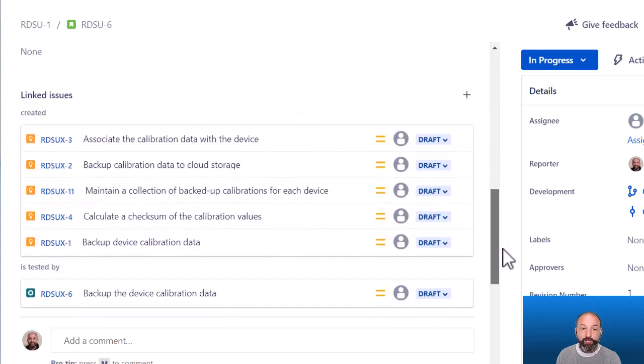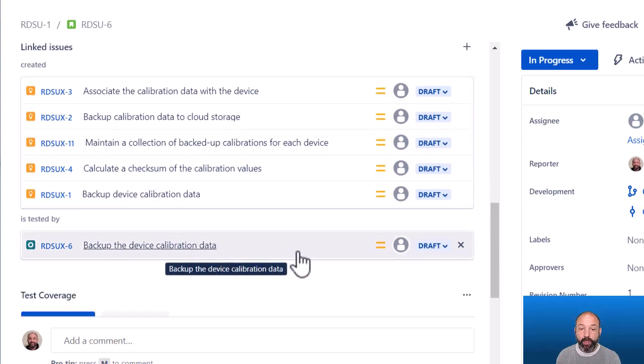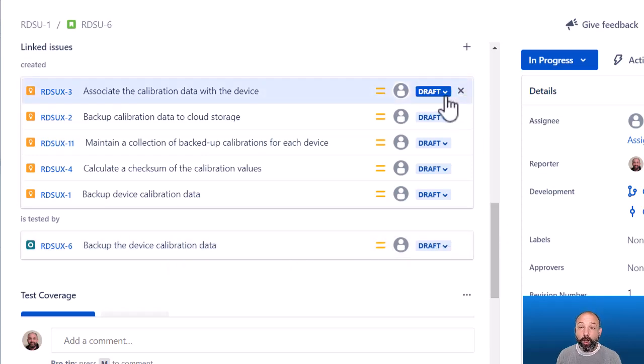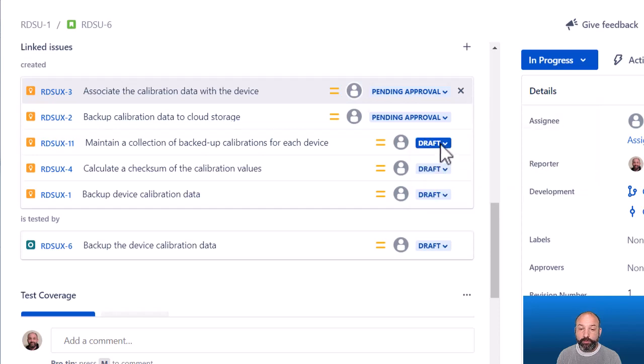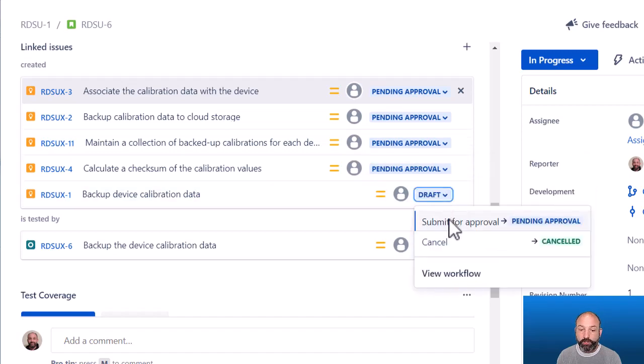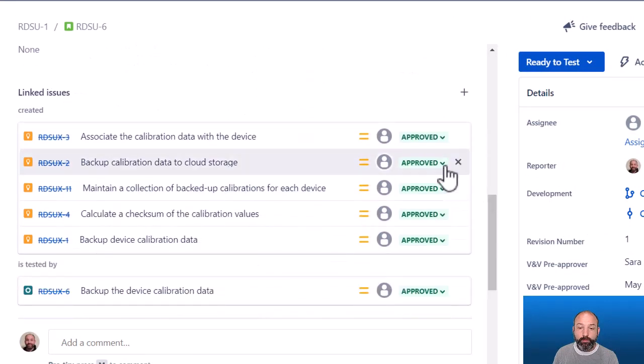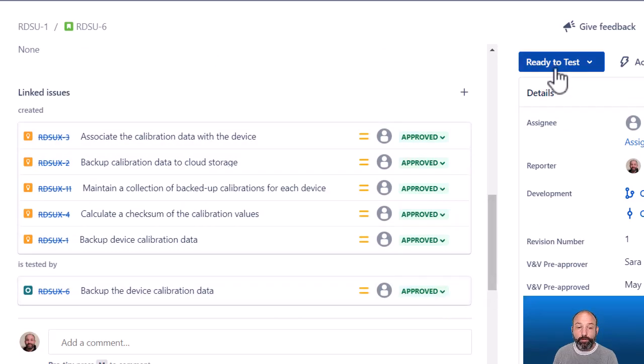Now we've done the work of implementing this feature. We've updated our requirement specification and ensured that our requirements match our implementation, making updates as necessary. We've written our verification test and perhaps even dry-ran it to ensure accuracy. Now we are ready to lock all of these design inputs prior to formal verification, and to do that we're going to submit all of these for approval. We can do this individually, as I'm doing now, or using JIRA's bulk transitioning feature. Fast forwarding, we can see that our approval routes have completed, all of our design inputs are approved, and this item is now ready for formal verification.